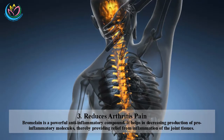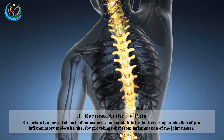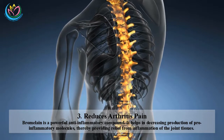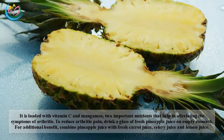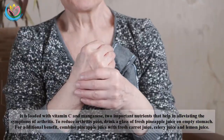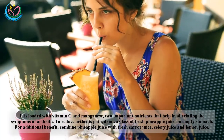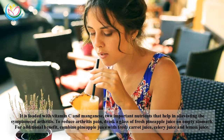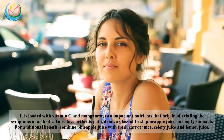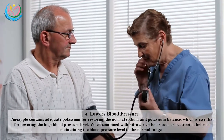Three: Reduces arthritis pain. Bromelain is a powerful anti-inflammatory compound. It helps decrease production of pro-inflammatory molecules, thereby providing relief from inflammation of the joint tissues. Pineapple is also loaded with vitamin C and manganese — two important nutrients that help alleviate the symptoms of arthritis. To reduce arthritis pain, drink a glass of fresh pineapple juice on an empty stomach. For additional benefit, combine pineapple juice with fresh carrot juice, celery juice, and lemon juice.